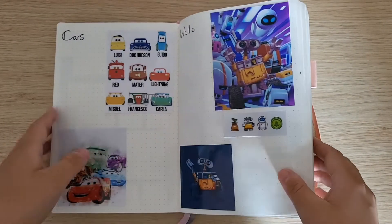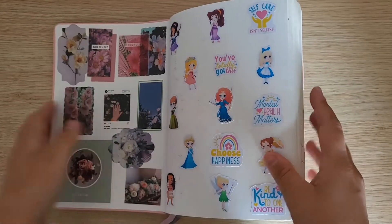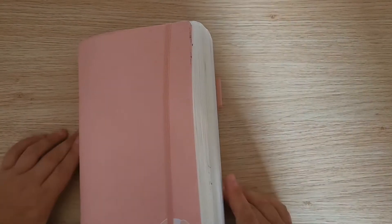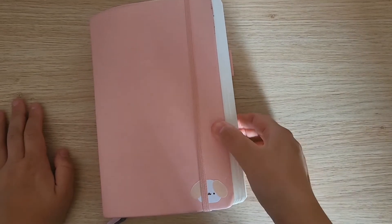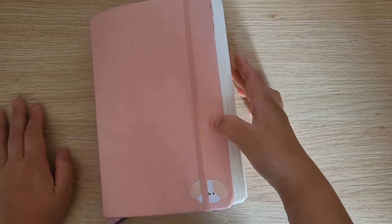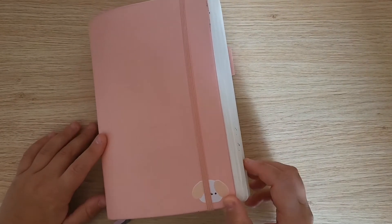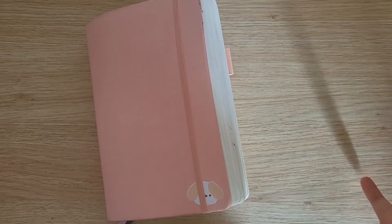Now that I'm going to be starting work, hopefully I can use it more as a journal where I write down how I'm feeling and different things like that. But for now, all my links are in the description box below — please check us out at Making Moves Creations over on Instagram, Facebook, Etsy, wherever. Please give us a little bit of love. Thanks for watching and I'll see you in the next video — bye for now!